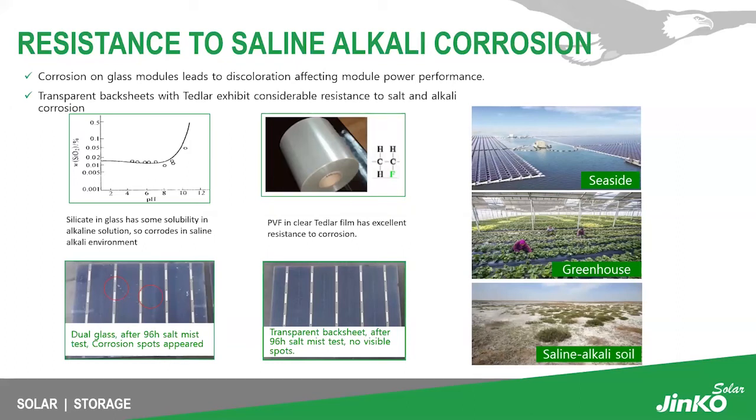Another key aspect of our bifacial module is the Tedlar backsheet's resistance to saline and alkali corrosion. Our more durable backsheet handles corrosive environments such as seaside locations, greenhouses, and saline alkalized soil. In testing, after 96 hours of salt mist exposure, dual glass modules showed visible corrosive spots across the cells, while our transparent backsheet module showed no visible spots whatsoever after the same 96-hour salt mist test.